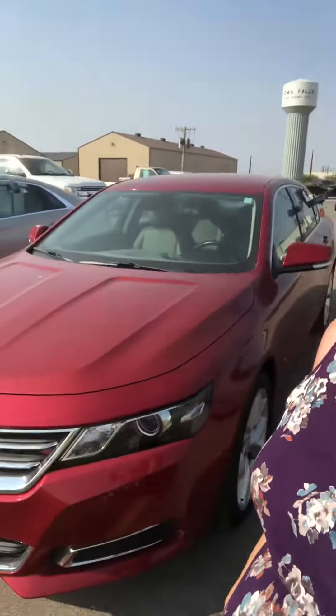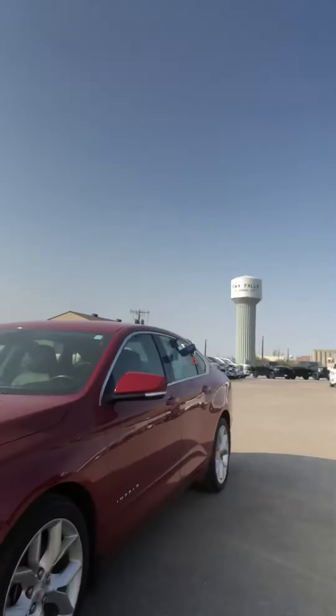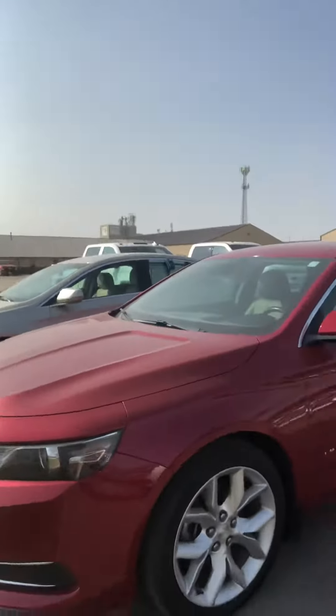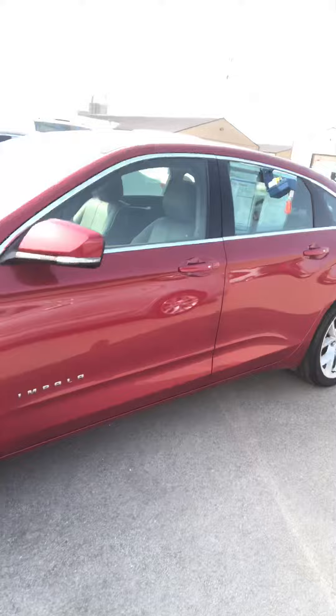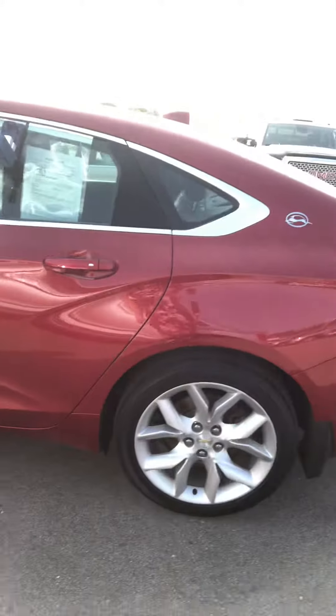Hi Brian, this is Kelsey Barnhart at Dale Howard Auto Center in Iowa Falls. I wanted to do a quick video walk-around of this beautiful 2014 Chevy Impala so you could get an idea of what this vehicle looks like. It is a nice red metallic color — this is a 2LT, so it's going to have leather and some great equipment.